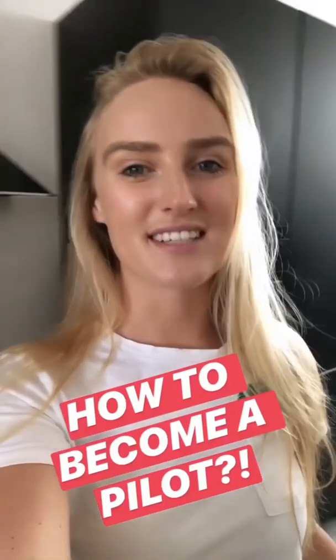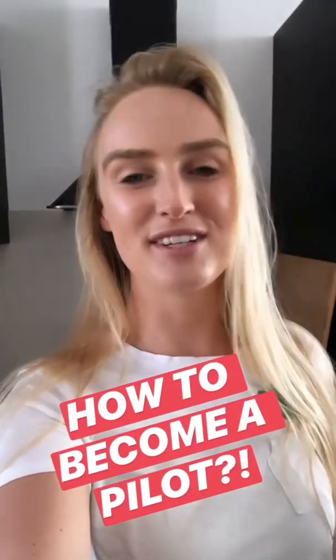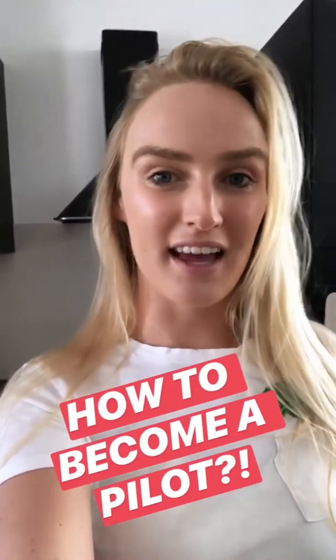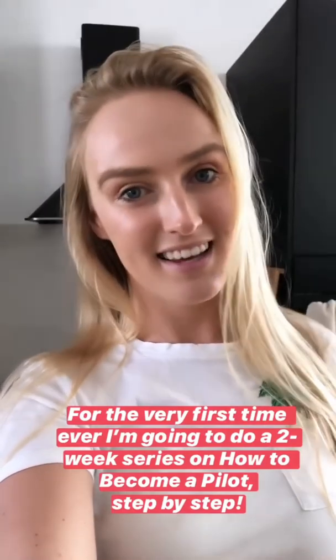Over the last few years that I've had my Instagram, there is one question that I've received multiple times a day, and that is how to become a pilot. So I've decided that for the very first time ever, I'm going to do a two-week series explaining everything from A to Z on how to become a pilot, step by step, all for you.